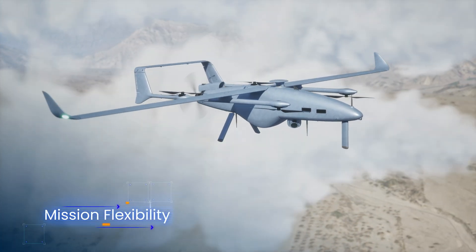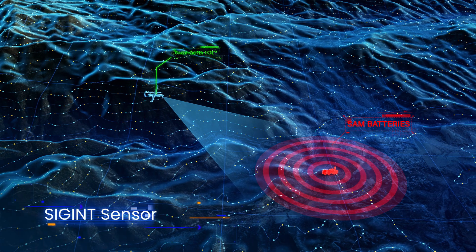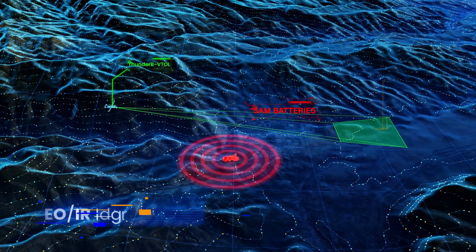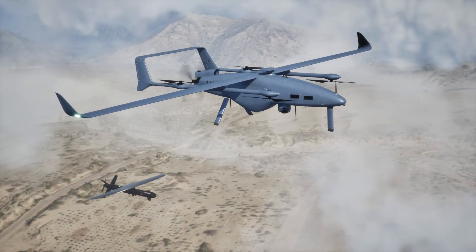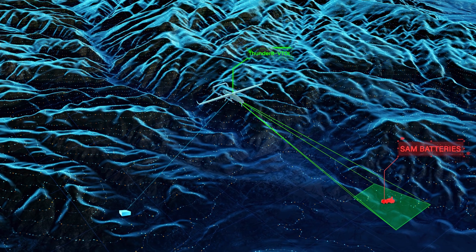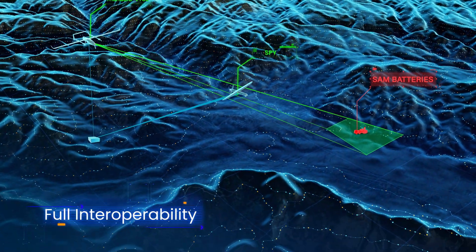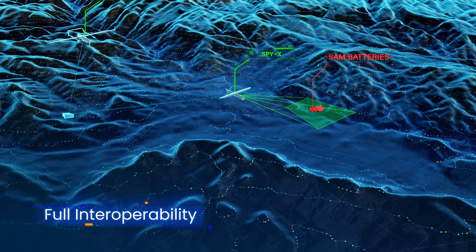ThunderB VTOL's second payload is picking up signals from the target. Target identified: SAMs, radar antennas, and the ballistic missile launcher moving into launch position. ThunderB VTOL is relaying the coordinates to SpiX. With full interoperability, all Bluebird platforms share data in real-time for optimal effectiveness.